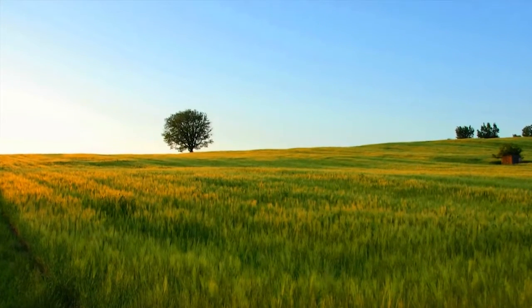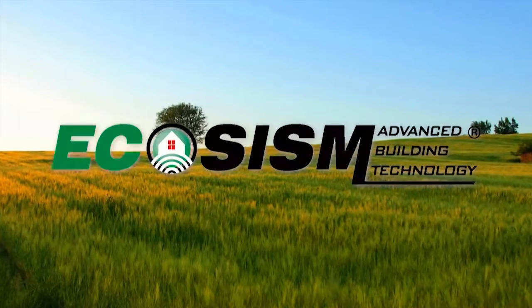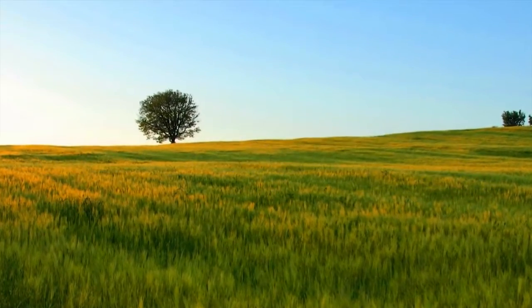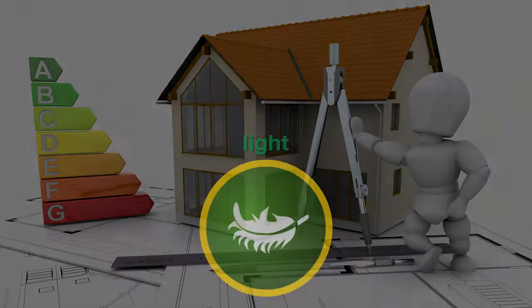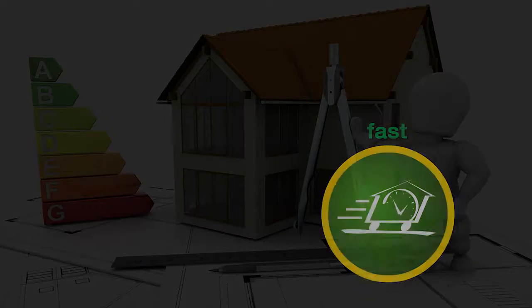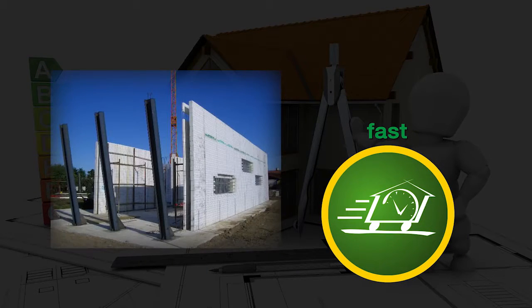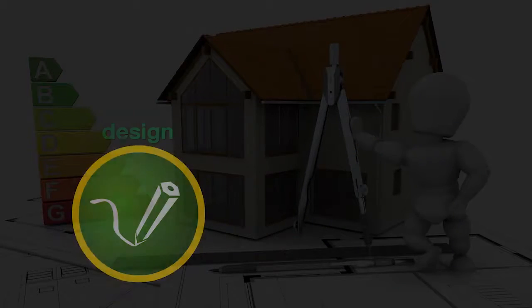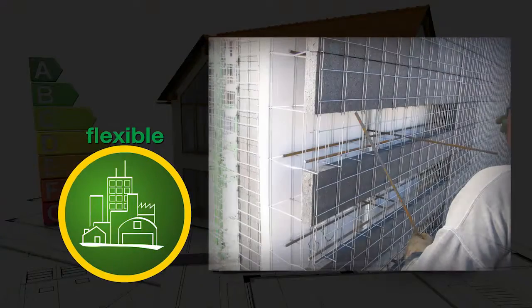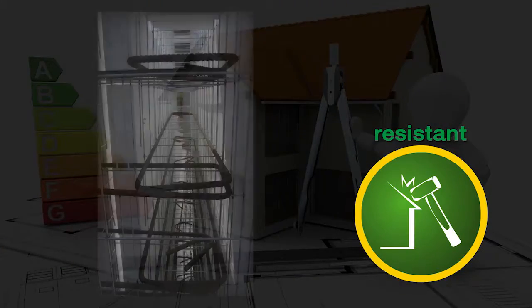The House of the Future must comply with three fundamental requirements: be energy efficient and provide comfort as well as safety for its occupants. In order to achieve this, the building envelope and framework have to be conceived, projected and built paying great attention to thermal insulation and soundproofing, as well as to the quality of the indoor living space and to the building's safety and solidity in case of natural calamities or accidents.